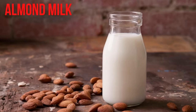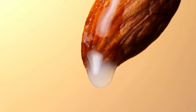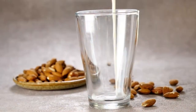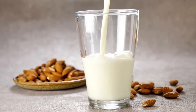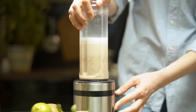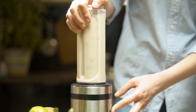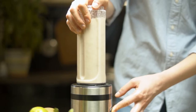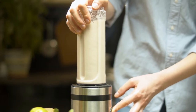Almond milk is made from ground almonds and filtered water. It may also contain starches and thickeners to improve its consistency and shelf life. People who are allergic to almonds or nuts should avoid almond milk. Almond milk is typically lower in calories than other milks, as long as it's unsweetened. It's also free of saturated fat and is naturally lactose-free. Per cup, unsweetened almond milk has about 30–60 calories, 1 gram of carbohydrates, 3 grams of fat, and 1 gram of protein. Even though almonds are a good source of protein, almond milk is not. Many brands of almond milk are supplemented with calcium, vitamin A, and vitamin D.